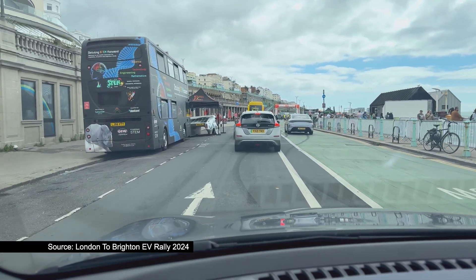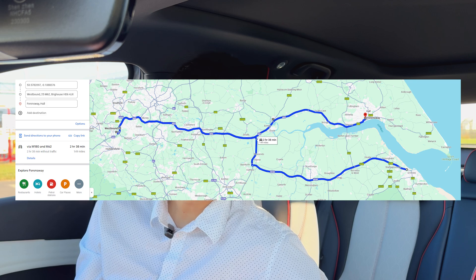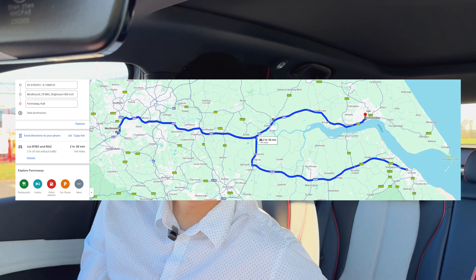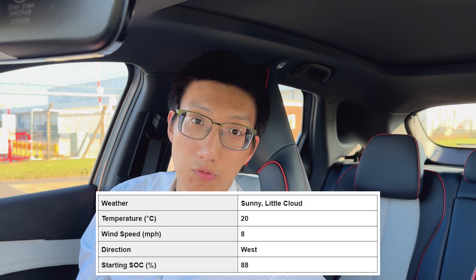I'll definitely be there next year, so make sure you check out the previous year's video as well. The test route today is going to be from Grimsby to Hull with a massive detour to Bradford. I have got this car down to a fairly low state of charge as well as a fairly high state of charge, and even though this vehicle is fairly new, hopefully it should give us a pretty representative result.